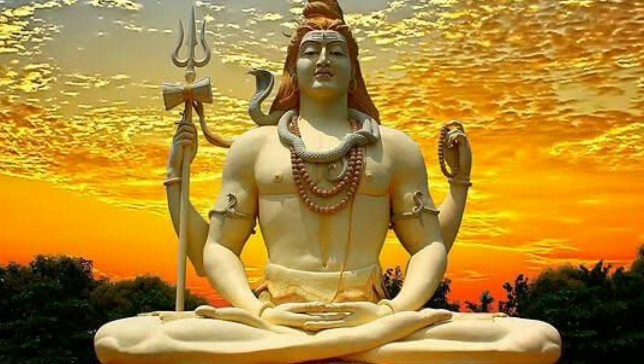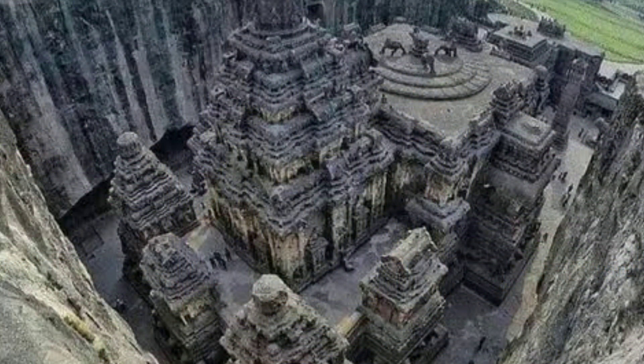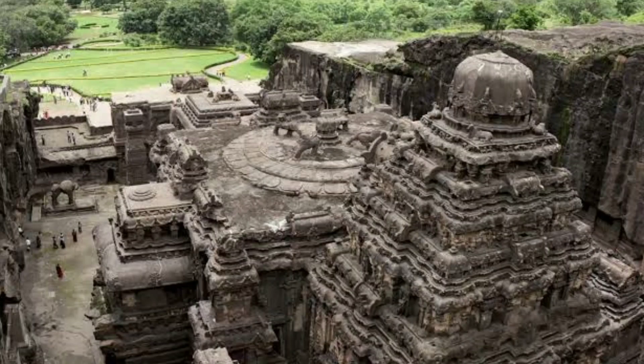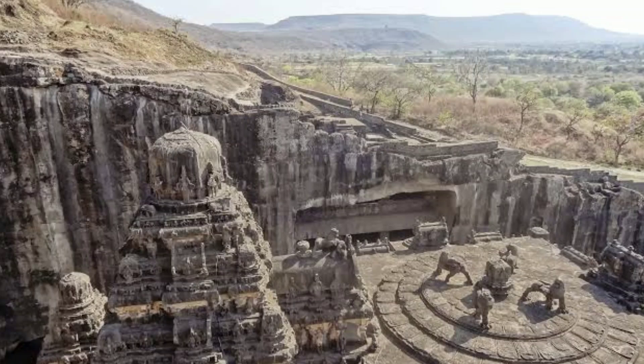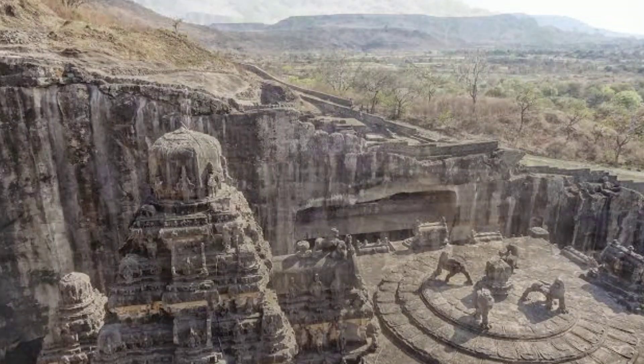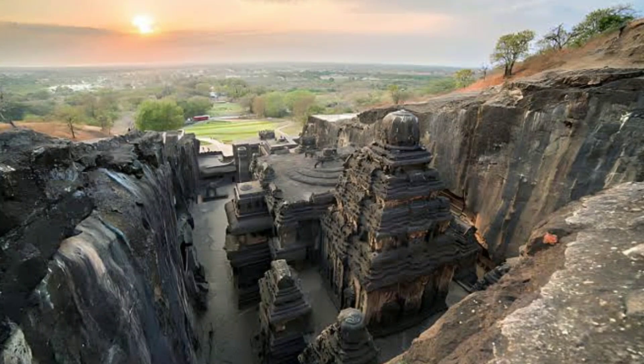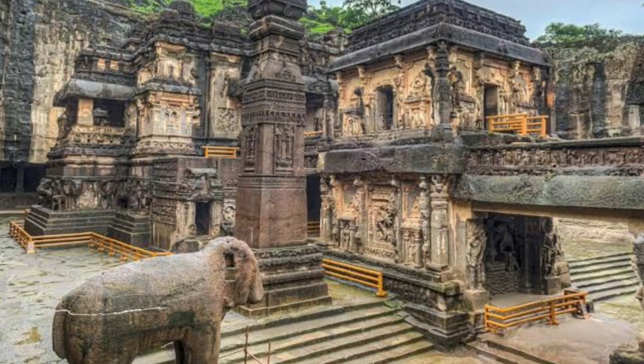The temple is dedicated to Lord Shiva, one of the most important deities in Hinduism, and as a religious site the Kailasa Temple holds great spiritual significance for devotees and pilgrims. The temple represents an important part of India's cultural heritage and architectural history, serving as a reminder of the artistic achievements of ancient Indian civilizations. The engineering and logistical challenges involved in carving such a massive structure out of solid rock are astounding, highlighting the advanced technical capabilities of the time, and making the Kailasa Temple a truly special and iconic monument celebrated for its architectural magnificence.